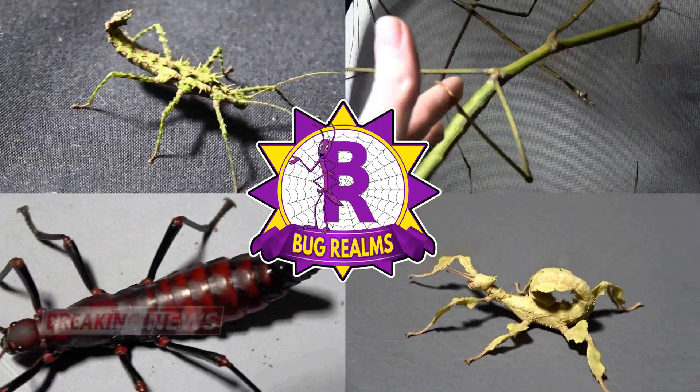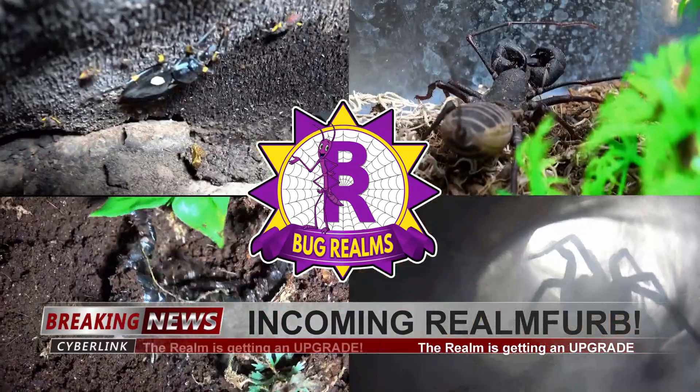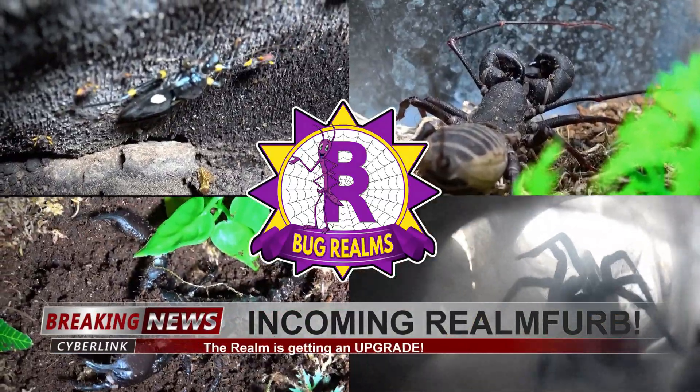I've been meaning to do this video from the very beginning, and if I had it would still be alive. Hello and welcome back to Bug Realms. On this channel we like to discuss all things creepy crawly, so if that's something that interests you please consider subscribing to the channel. Today's one is gonna have to be based on a dead specimen.